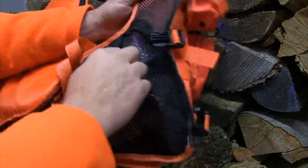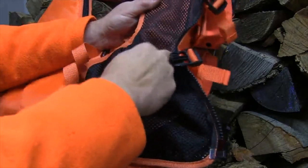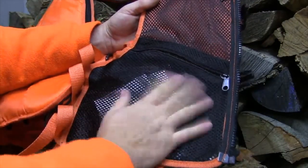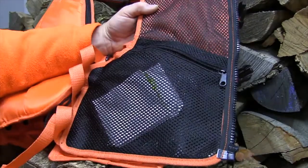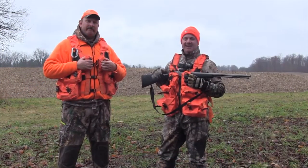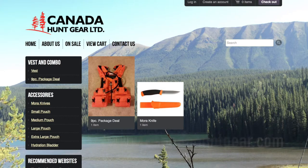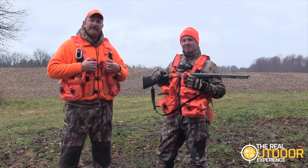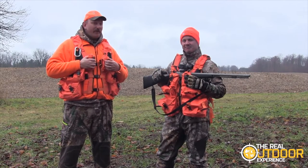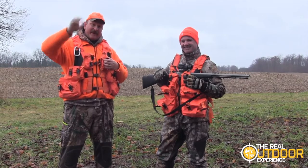Inside the vest there are other pockets as well. You can carry important things — my tag is in here, I have some maps — and this mesh keeps it off the skin and keeps it very breathable. There's no heavy vinyl that's going to make you sweat. Thanks again to Canada Hunt Gear — it's a fantastic product. Find them on the web at CanadaHuntGear.com. Thanks from Carlin and Ian from The Real Outdoor Experience — always keep it real, take care folks.